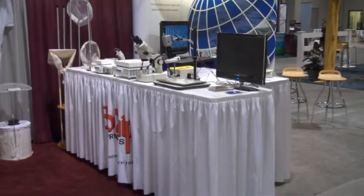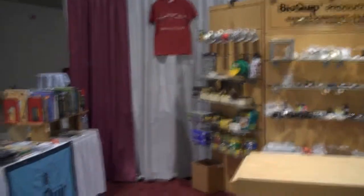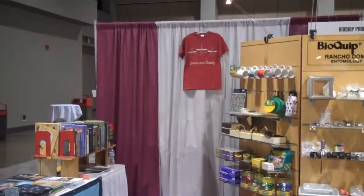Microscopes, chilled tables, video stands, nets, traps, equipment, sundries such as books and games, coffee mugs, and so forth. We have a nice t-shirt.